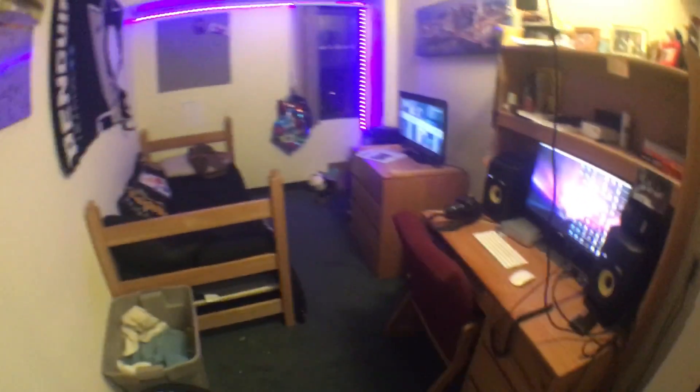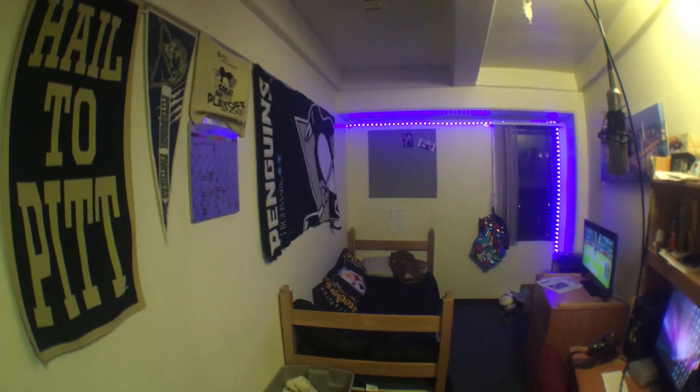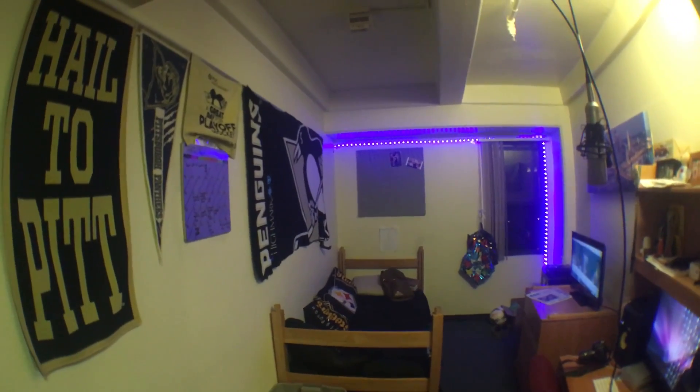And that's pretty much it. For one person, it's pretty cozy. Hope you enjoy.